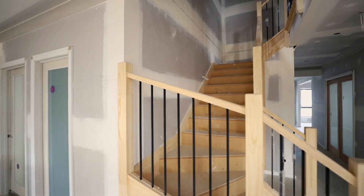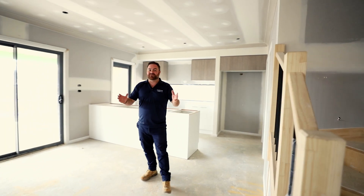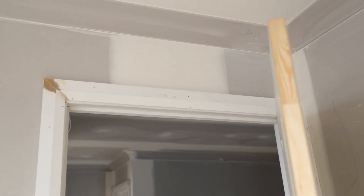This is a really busy stage — there's lots going on inside. We've got our stairs and balustrades being installed, and all our wet areas being fully waterproofed. Our carpenters are still on site working hard getting the doors, skirtings, and architraves fully installed.